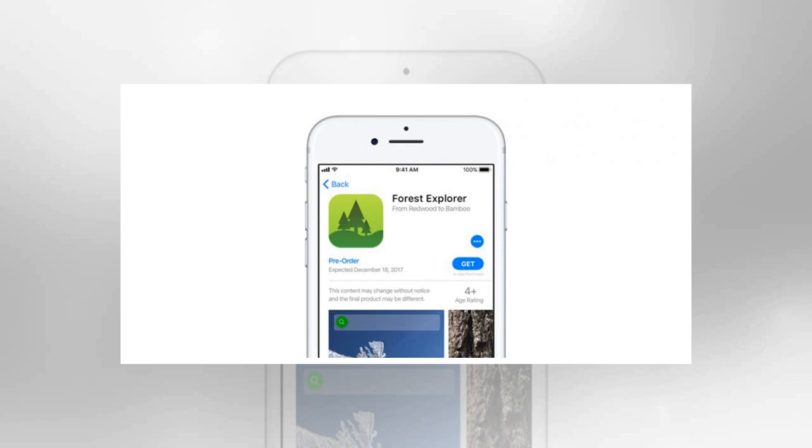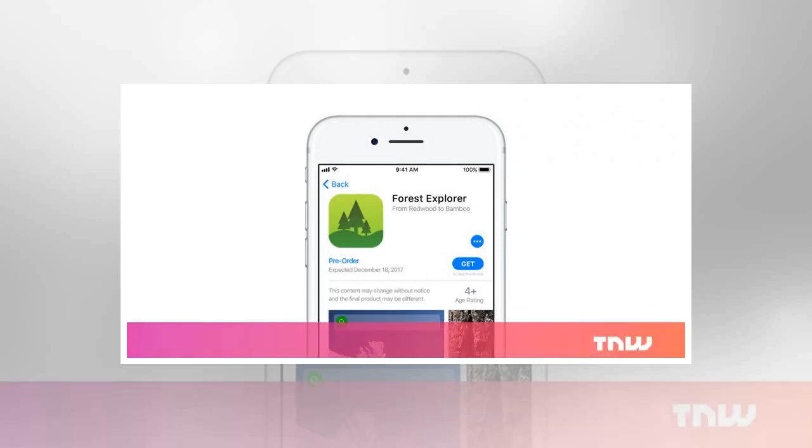The idea is to make it easier for developers to drum up interest in their upcoming apps and reach potential users more effectively. If you've got an app that's nearly ready for launch, you can set up a pre-order page in the App Store and link to it in your marketing material ahead of the official rollout.